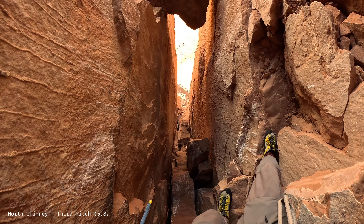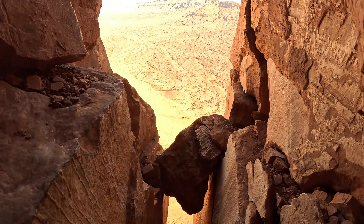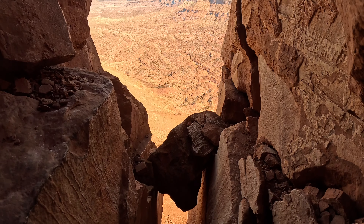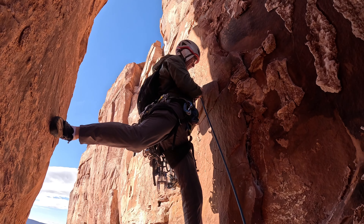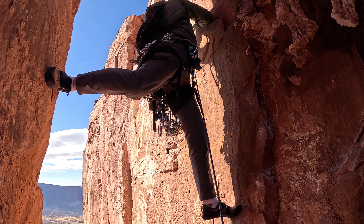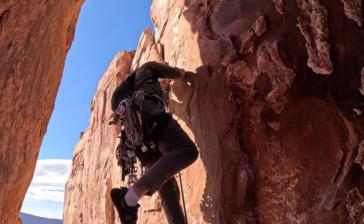The third pitch seemed to be the actual chimney section. It got a lot easier here, with ample opportunity for stemming and great holds. You arrive at the final anchor point, which is a nice flat-ish pile of rocks wedged in a giant crack.